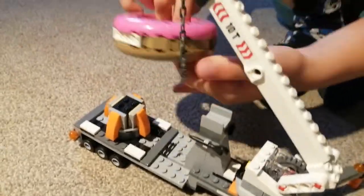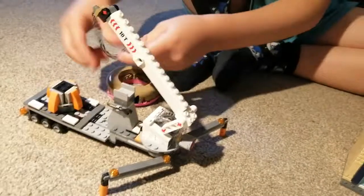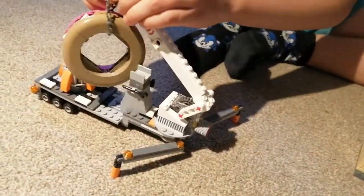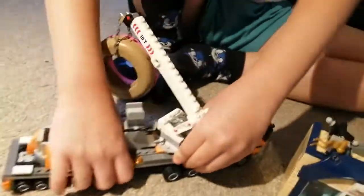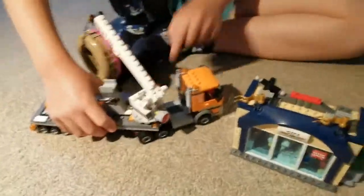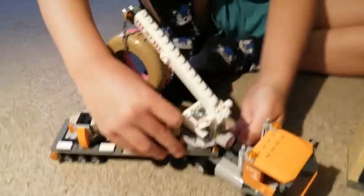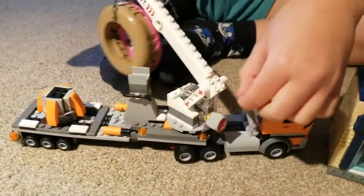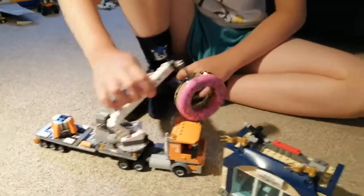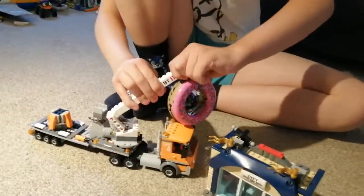There's a special piece that looks like a rocket — it's actually for holding the donut. You put it over the donut and place it on the lift. It's a bit hard to do. If you already have the set you'll know it's tricky. There are extra six big wheels included. The lift can move up and down slowly. You can put the donut on the arm and raise or lower it.